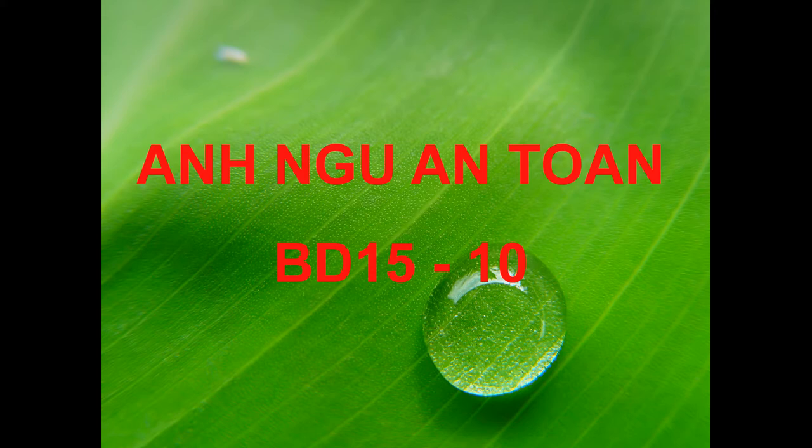Number five. Look at the picture marked number five in your test book. A. A man is passing through an archway. B. A woman is leaning against a wall. C. They are hanging up a sign board. D. A picture frame is being assembled.